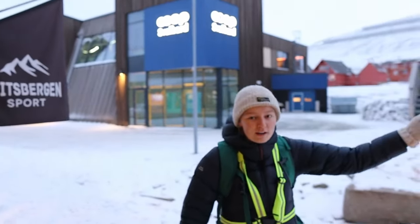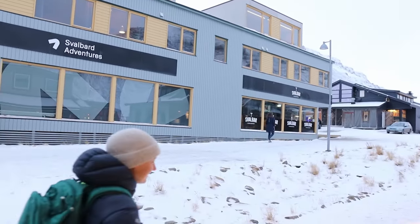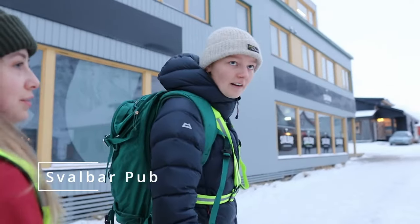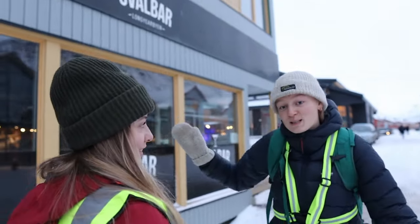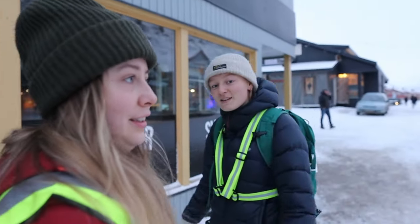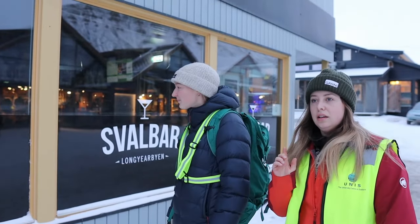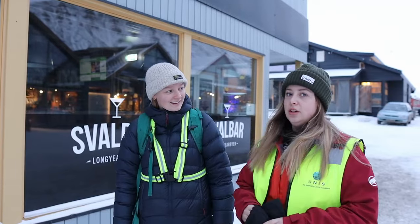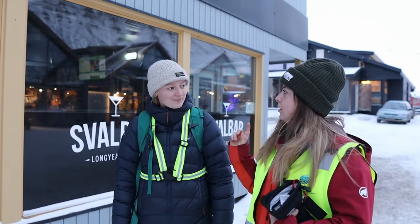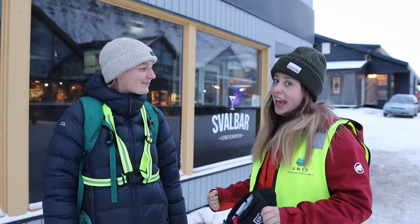Should we show the Svalbard bar? It has such a cool name. A student beer there is 35 kroners. This is usually the place students are gathering on weekends — or one of several places they gather. And next weekend they host student events sometimes — there's a Halloween party. Yay!